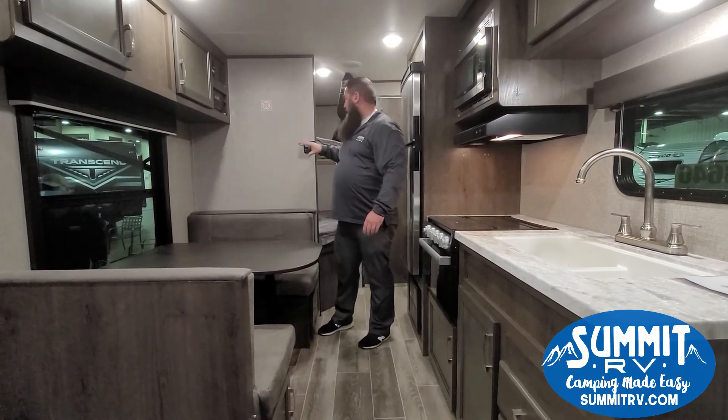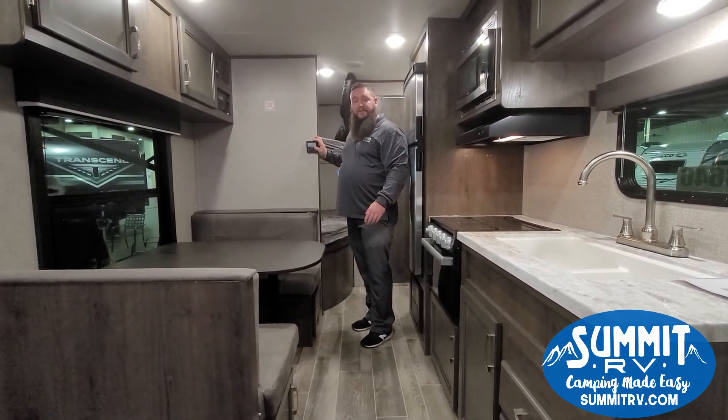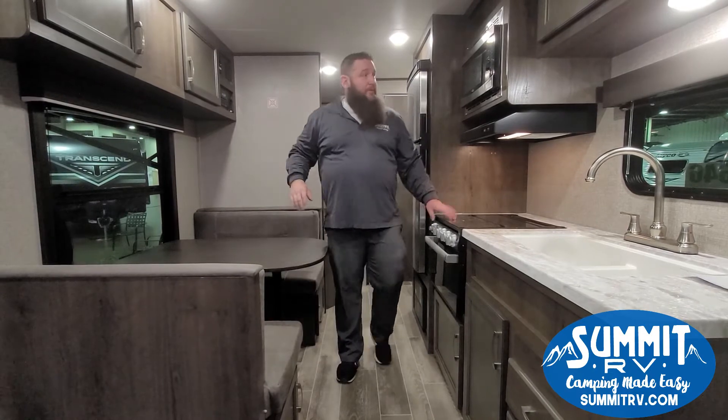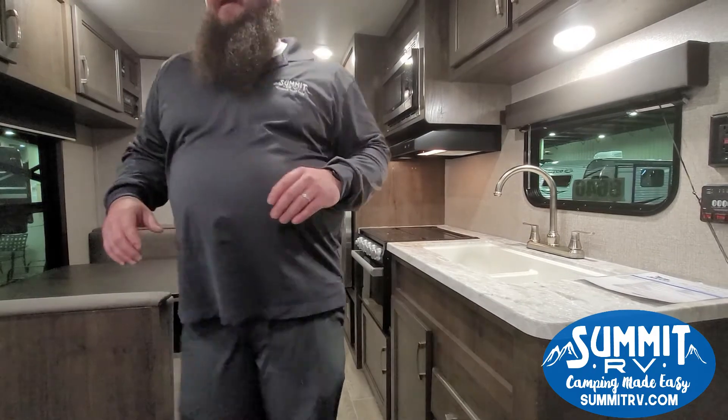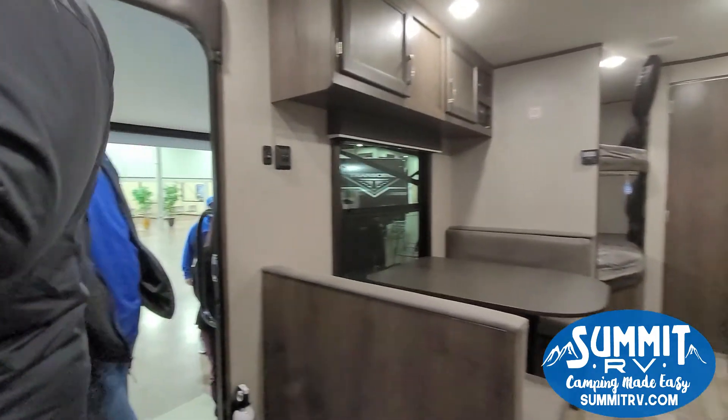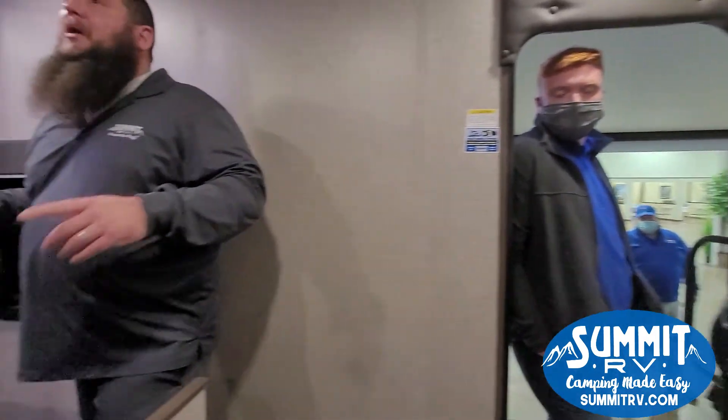On the outside you have your place for a TV — you can mount it right there. Here's your DVD player and here's your thermostat, everything all digital. Of course your stove, microwave, and range hood.